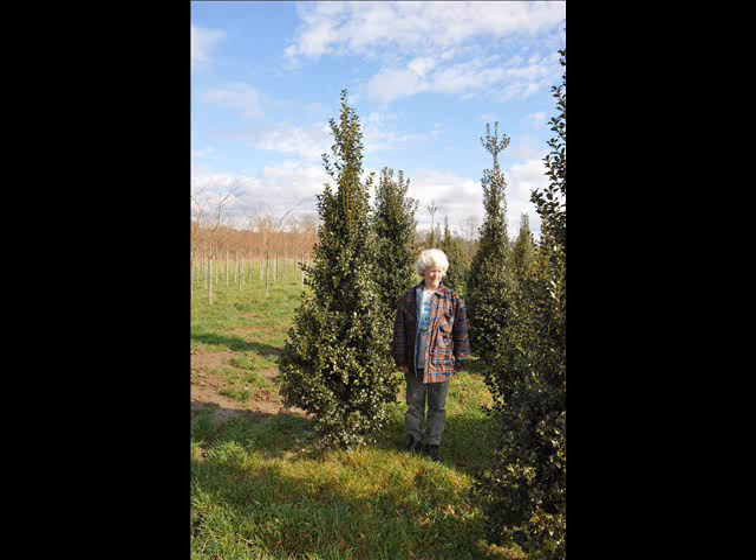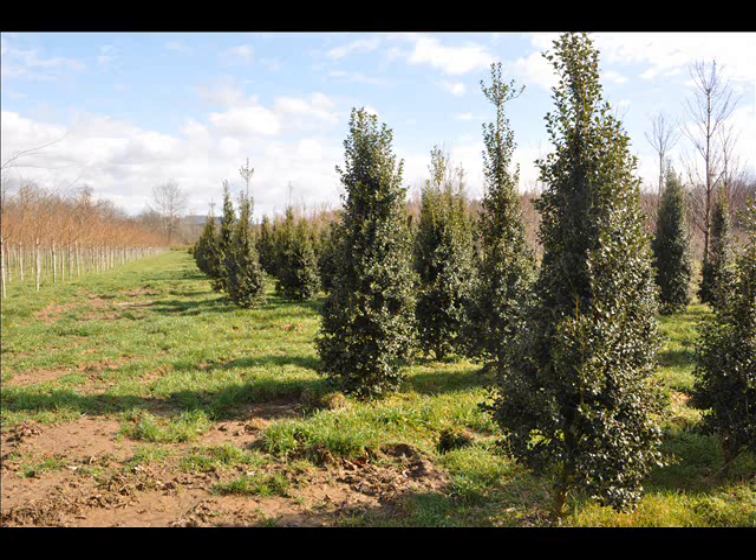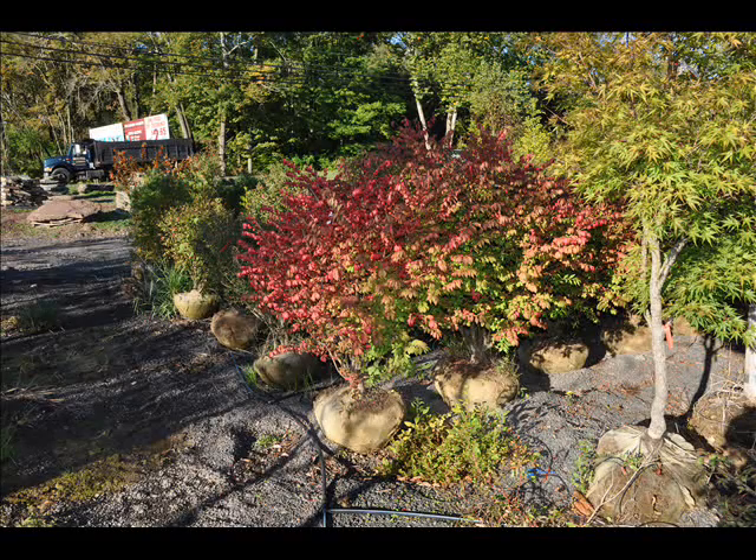We can also supply you with bald cypress, larch, and eastern red cedar. In the way of shrubs we have arrowwood viburnums, bayberry, blackhall viburnums, a whole range of viburnums, dogwoods — red twig and silky dogwoods — and elderberries.